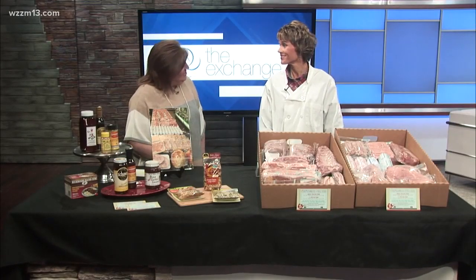This segment is sponsored by Byron Center Meats. From now until the end of March, Byron Center Meats is having a sale on freezer pork with their best prices of the year. Here to explain it all is Lori Rodema from Byron Center Meats. Good morning — good to see you again! Thanks for having us, Catherine.